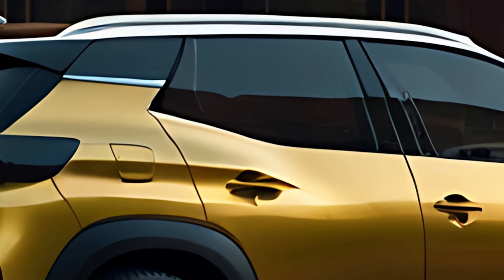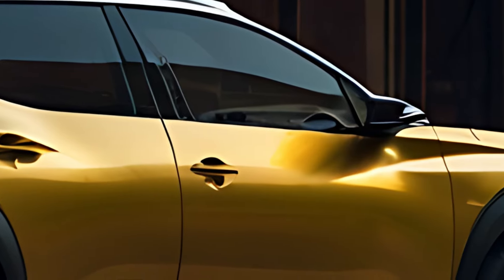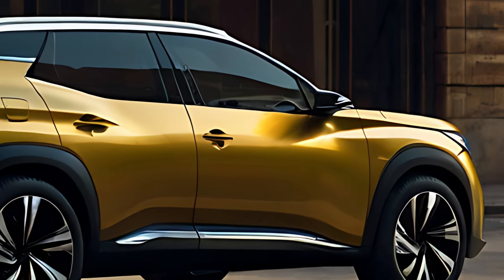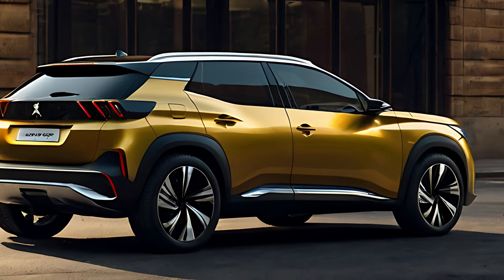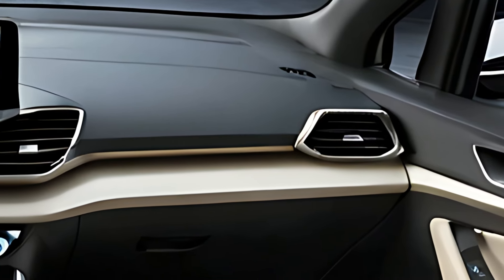Technology is at the forefront of the 2025 Peugeot 2008 GT, featuring a state-of-the-art 10-inch touchscreen infotainment system with integrated Apple CarPlay, Android Auto, and navigation. The system is intuitive, offering easy access to media, connectivity, and vehicle settings, with voice control and wireless smartphone integration, enhancing convenience.